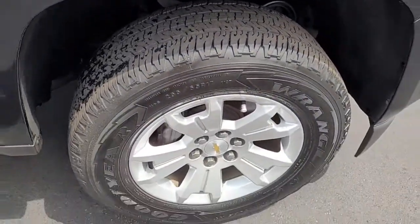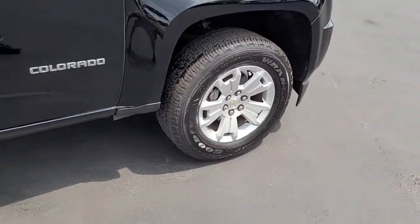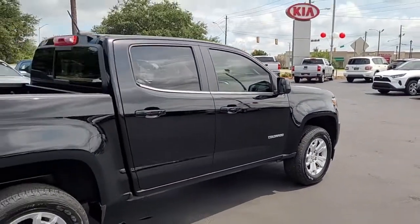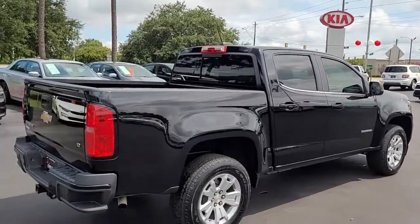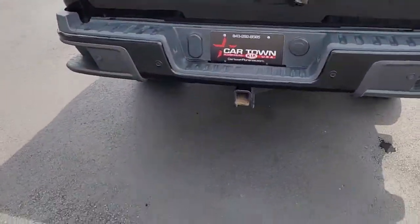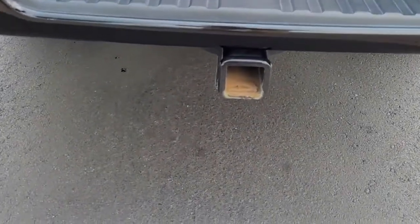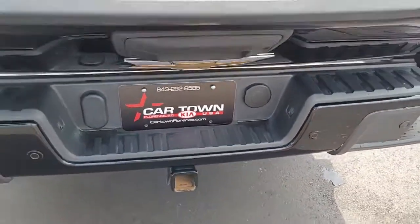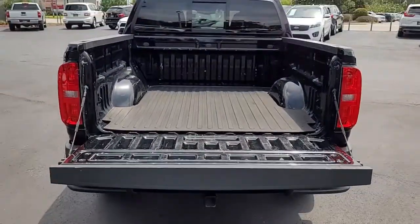Notice the good tread on the tires that are on these alloy rims. Beautiful black vehicle with rear tinted windows, rear sliding glass window, got a tow hitch, and it comes with a bed liner.